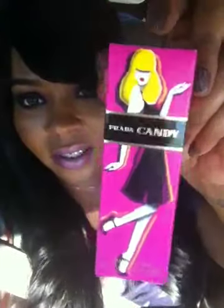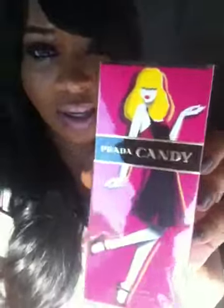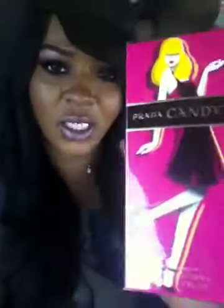I also picked up some Prada Candy lotion. I love the way it smells — I love sweet scents. This is the 2.7 ounce.